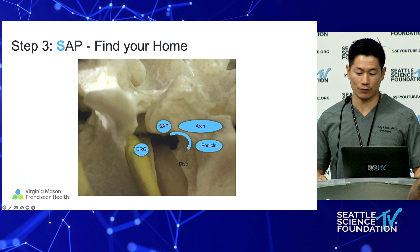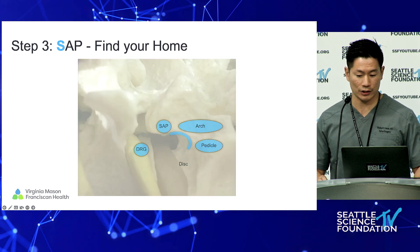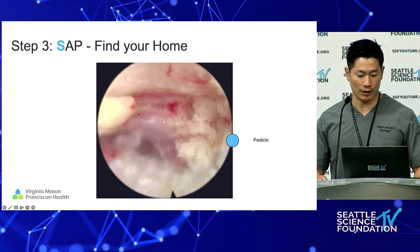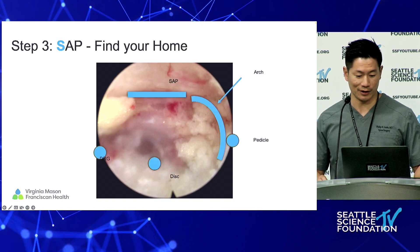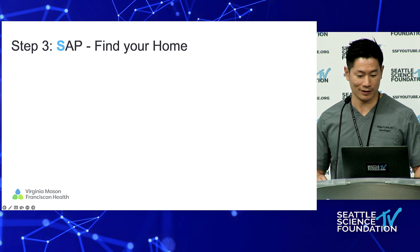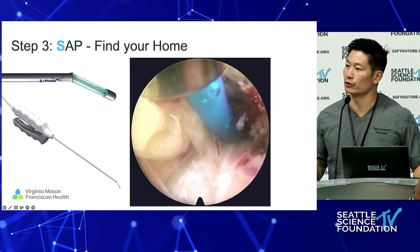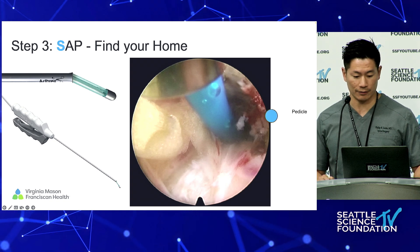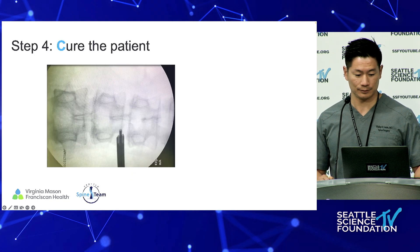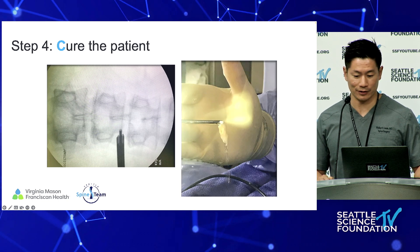Finding your home again before doing a lot more work — once you dilate and dock, if you need to do any bony resection, this is what it will often look like. We'll have different instruments that allow you to reach into the foramen to begin your decompression or to perform the discectomy itself, and then curing the patient by removing the disc herniation.